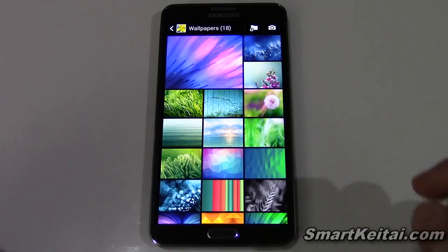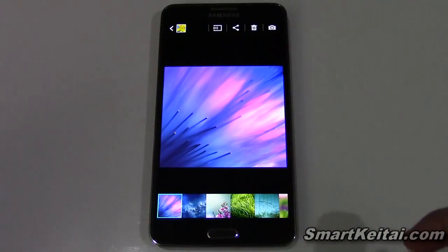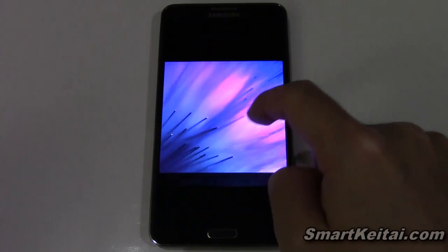So we'll start with the wallpapers. As you can see here, I have them loaded up in the gallery so we can take a look. We'll start with the first one here. Of course, they're high quality, so you can zoom in and crop them however you want.